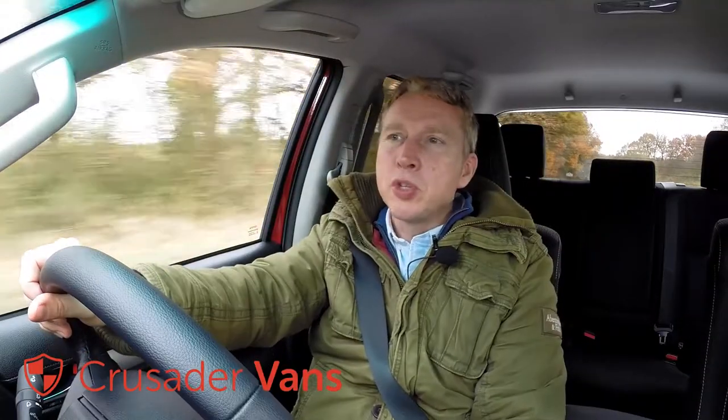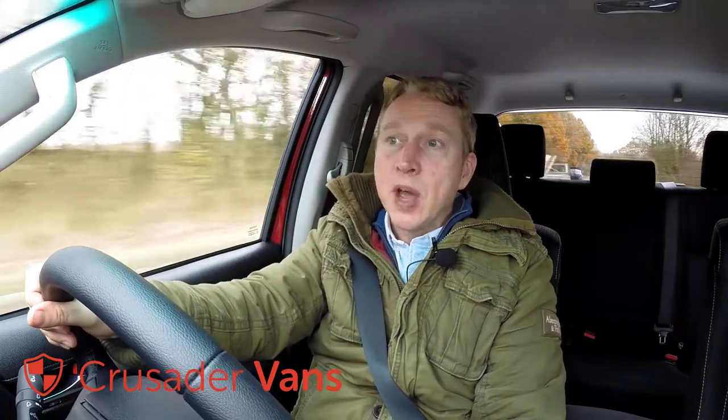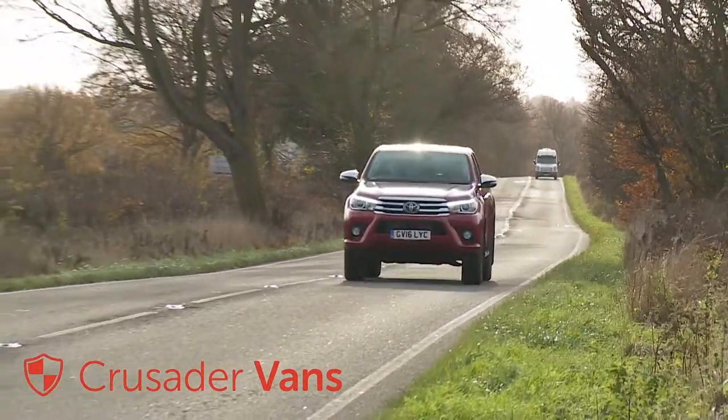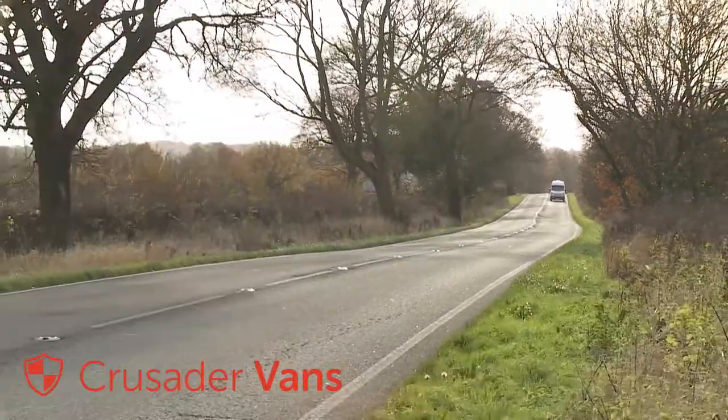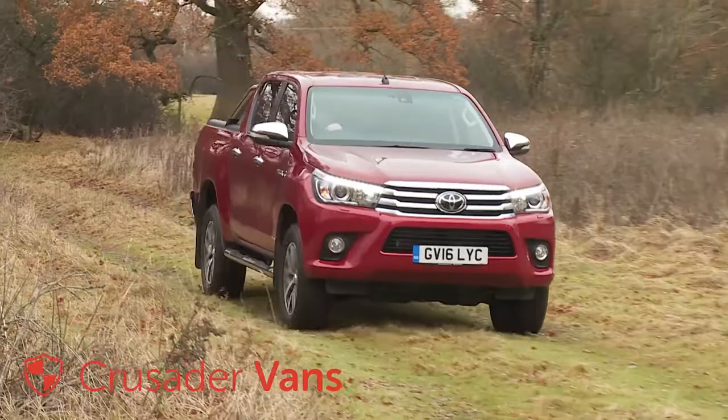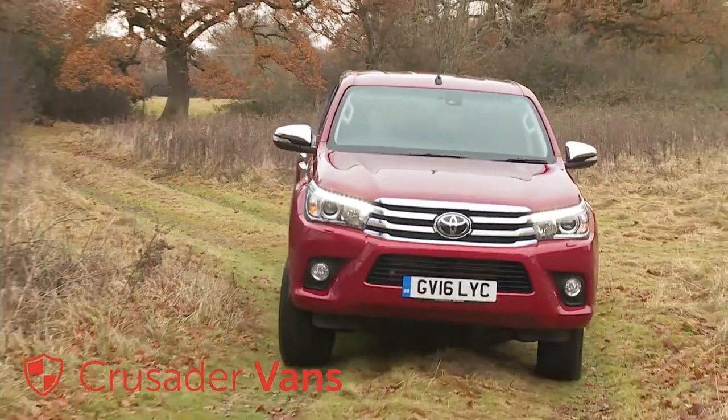Many of today's pickup customers want an LCV like this for daily tarmac use. Some even now want it to function as their only means of transport. As a result, Toyota knew that this Mark 8 model Hilux had to become more car-like in its feel on tarmac, yet managed that without compromising the previous model's core values of tough, go-anywhere capability.